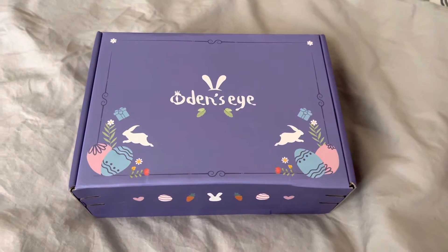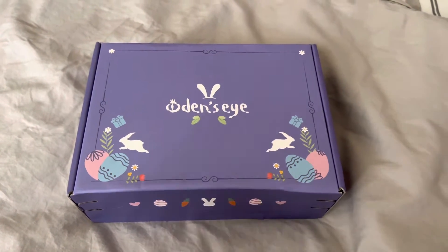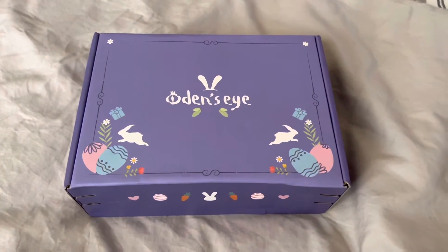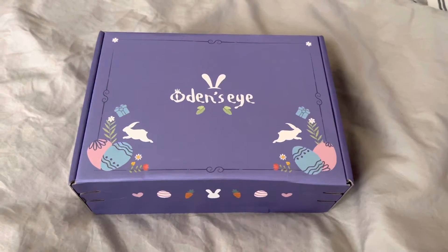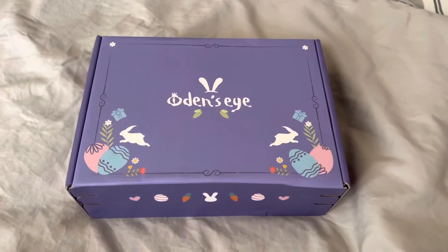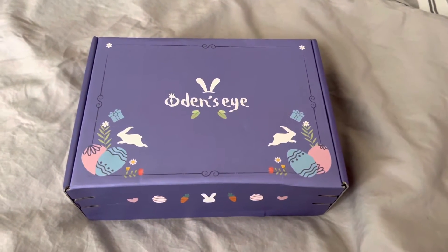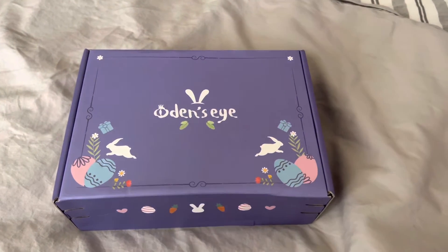Hi friends, welcome back to my channel. Thank you so much for stopping by and hanging out with me today — I really do appreciate it. I got this package in the mail and I wanted to share it with you guys. I've been waiting for it for quite some time and I'm not put together, so I just thought I'd come on and share this unboxing.